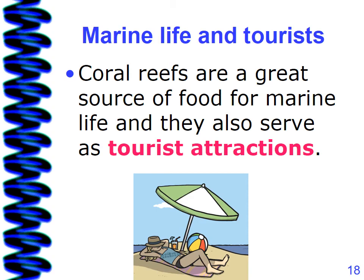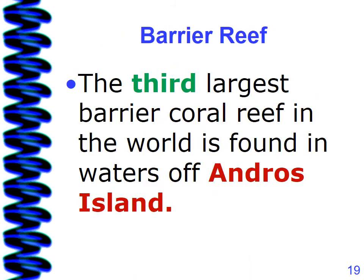Coral reefs are a great source of food for marine life, and they also serve as tourist attractions. Do you know that the third largest barrier coral reef in the world is found in waters off Andros Island?